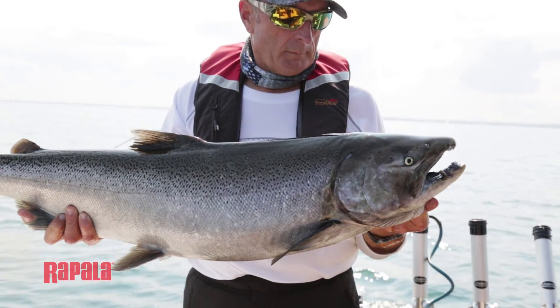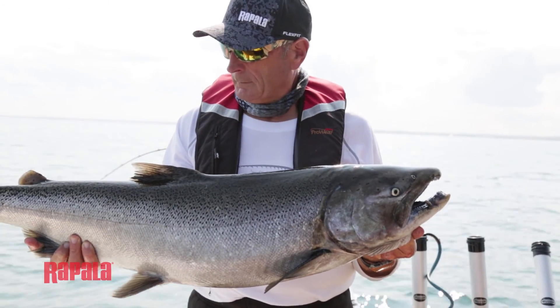If you love Great Lakes trolling for salmon, steelhead, and lake trout, trolling a fly behind a flasher can really increase your success rate.